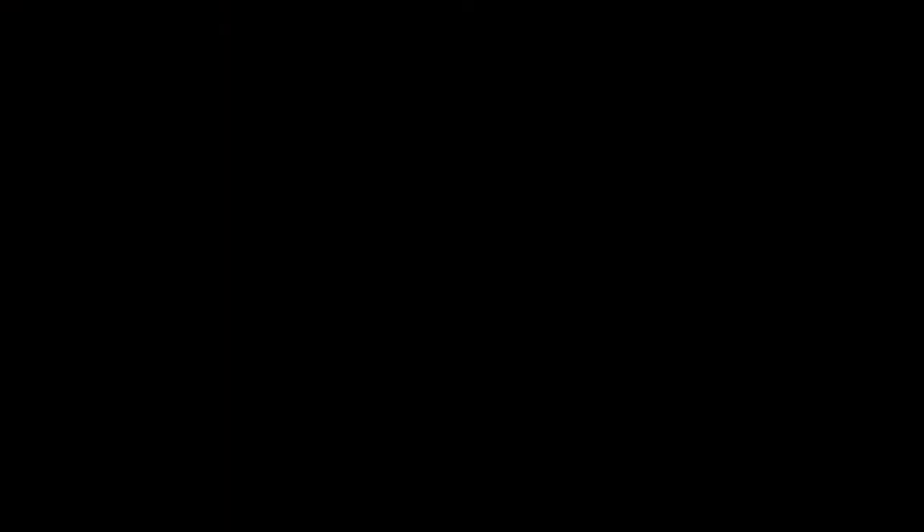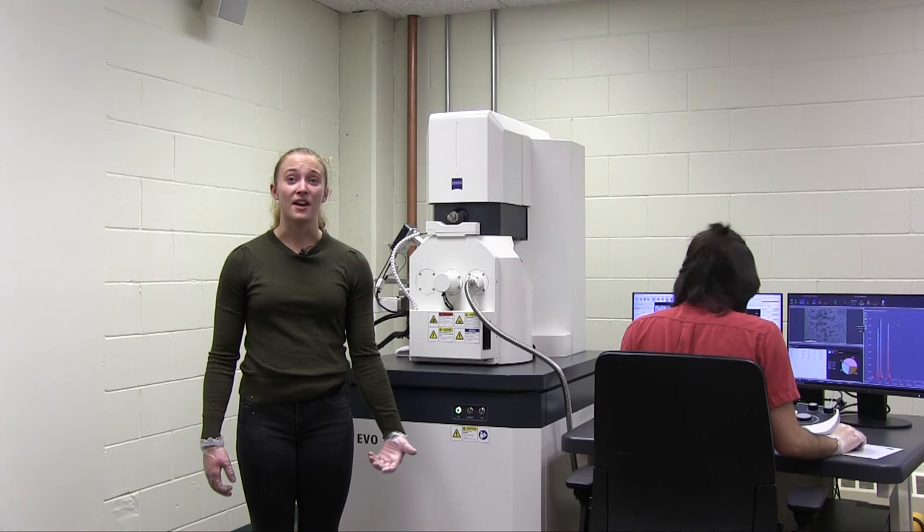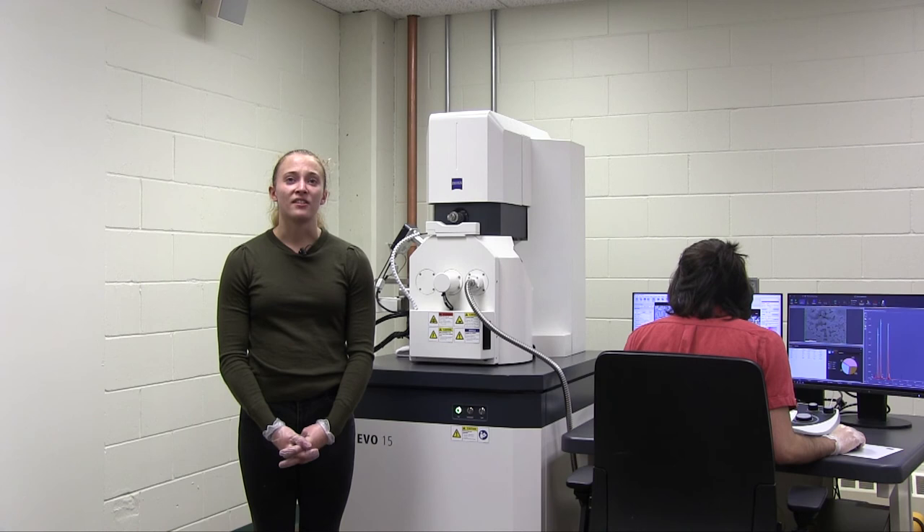We are very excited to talk about our brand new environmental scanning electron microscope, or SEM. This instrument has a much higher resolution than an optical microscope, using electron beams to analyze minuscule samples. Different signals generated by electron beams are processed via different detectors to provide high resolution images and compositional analysis of the samples.